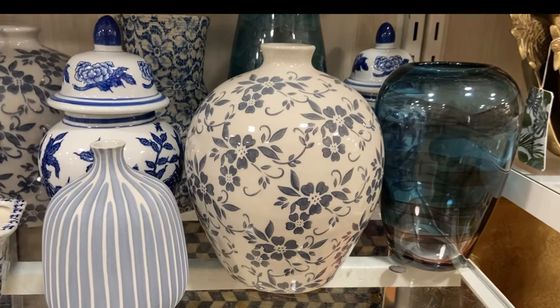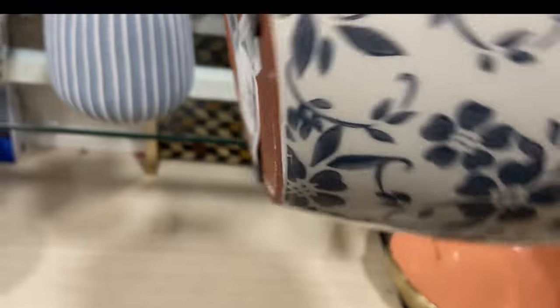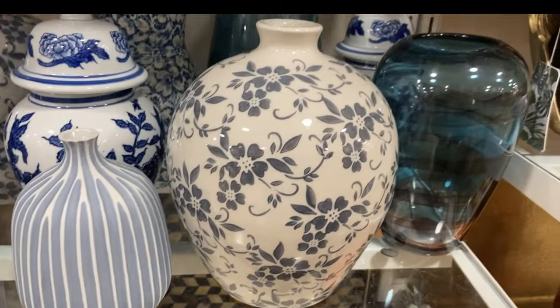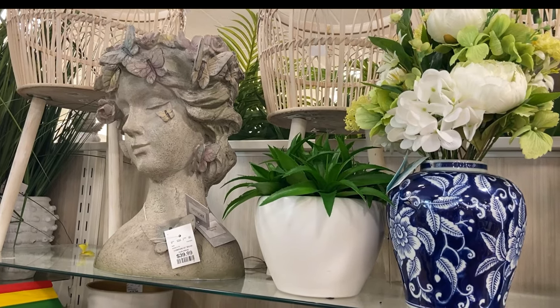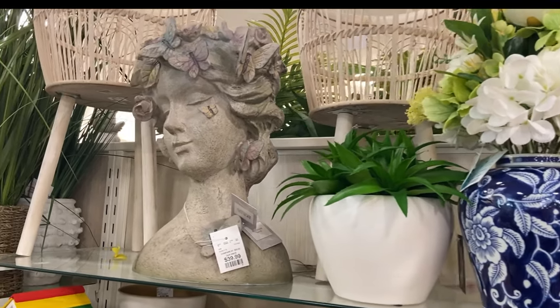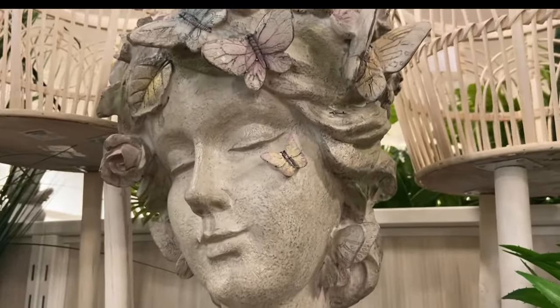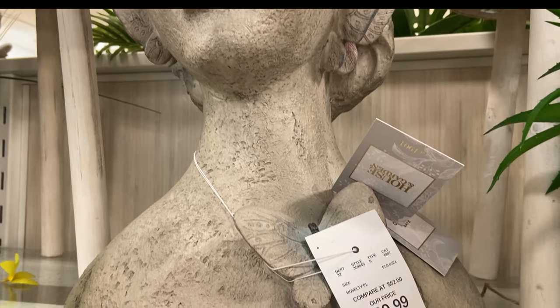And I so am loving these wonderful, what I would call a European print on these glazed vessels of these beautiful floral patterns. So stunning. And while we're speaking of a stunner, this planter that is so sculptural in nature is just unbelievable. The texture and detail in her face was just unbelievable.